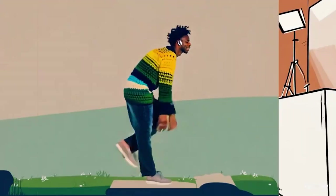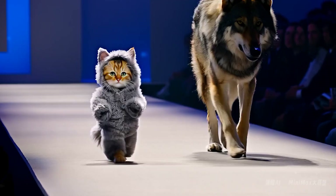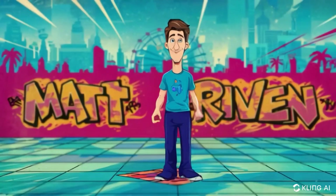In my opinion, from all these tools, the most exciting feature is video-to-video from Runway, and the best quality right now is what Minimax offers.